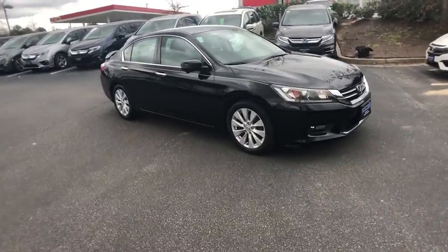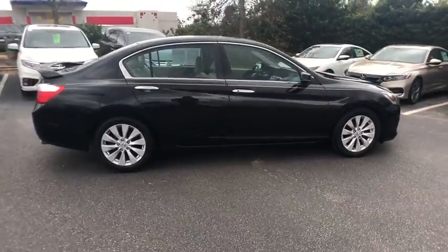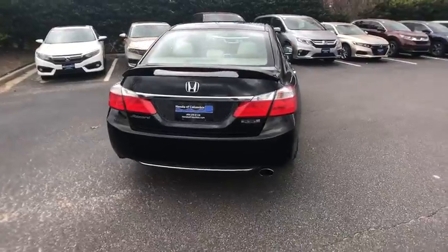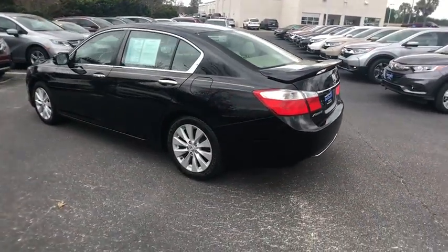The 2015 Honda Accord — ingeniously simple, yet overflowing with luxury and technological creativity. All that and more in the Accord. This vehicle has less than 30,000 miles. Here are some of this vehicle's great options.